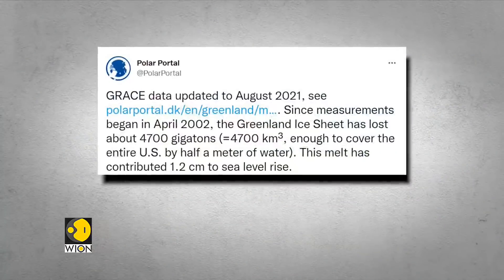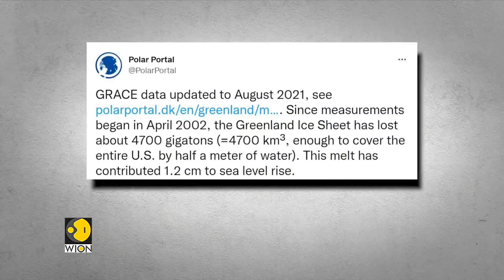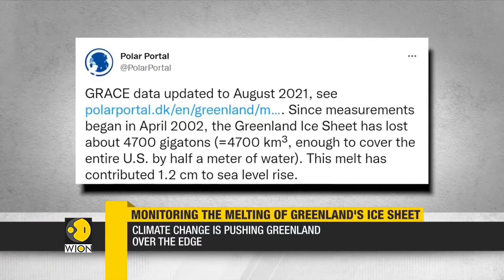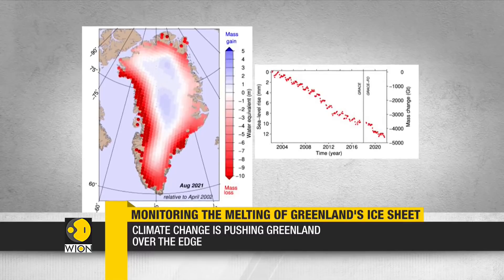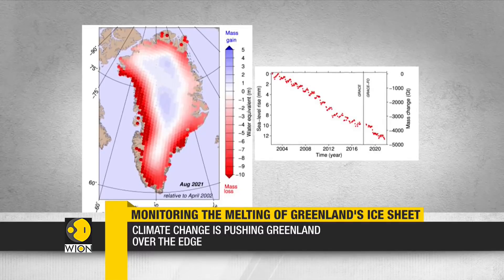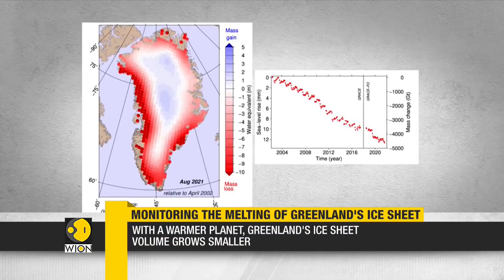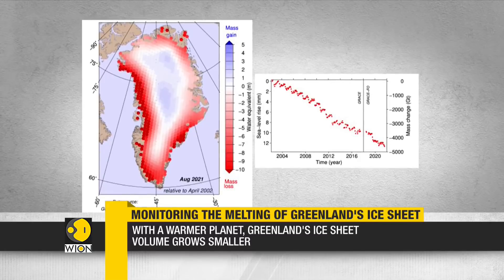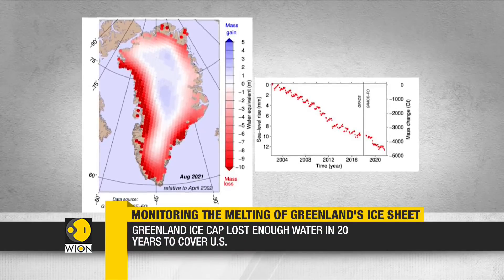According to an Arctic monitoring website, the Greenland ice sheet has lost about 4,700 billion tons of ice since measurements began in 2002. This represents 4,700 cubic kilometers of melted water — enough to cover the entire U.S. by half a meter. The melted water has contributed 1.2 centimeters to sea level rise.